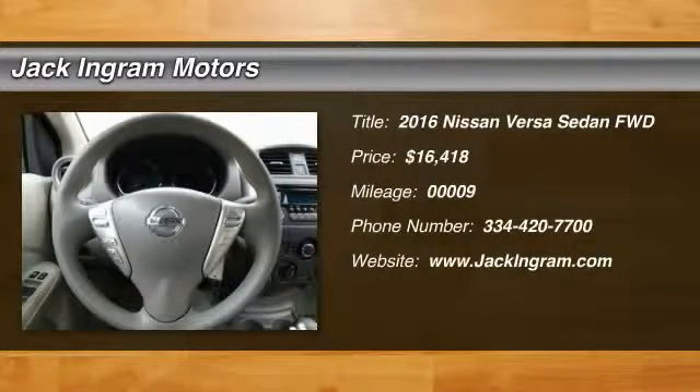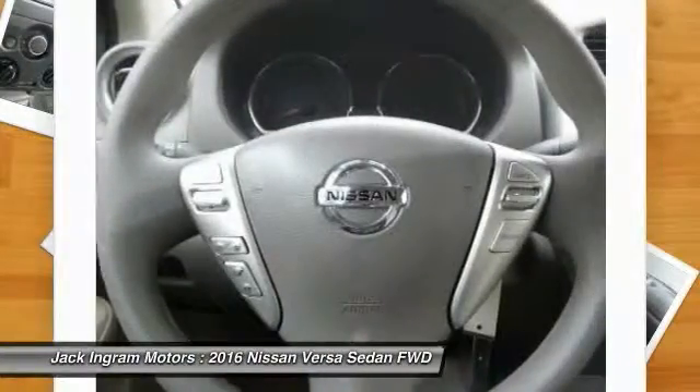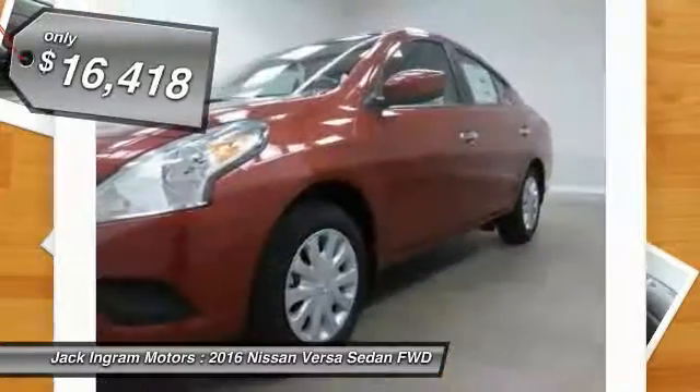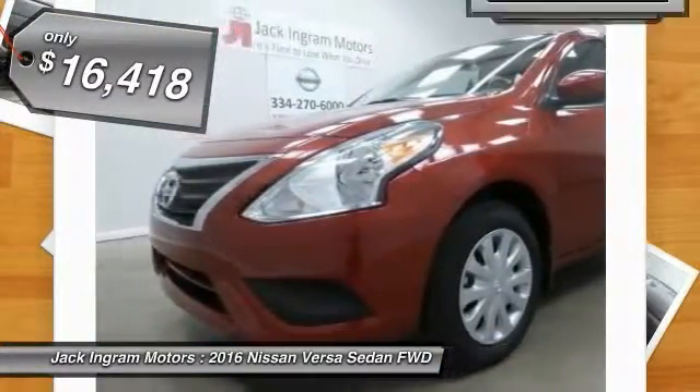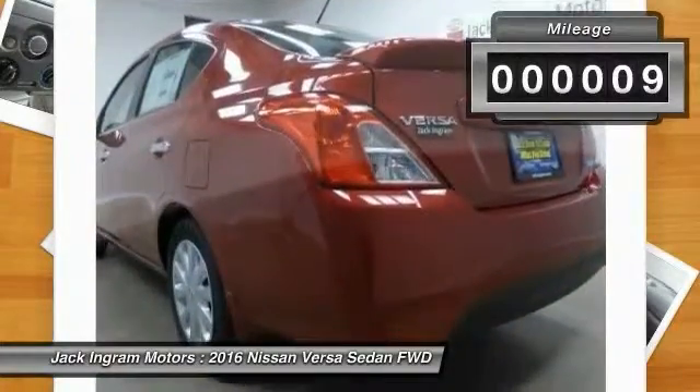2016 Nissan Versa — with its roomy and inviting interior, impressive technology, and exceptional gas mileage, the Nissan Versa is smart to own and fun to drive, priced below $20,000. This vehicle has less than 100 miles.